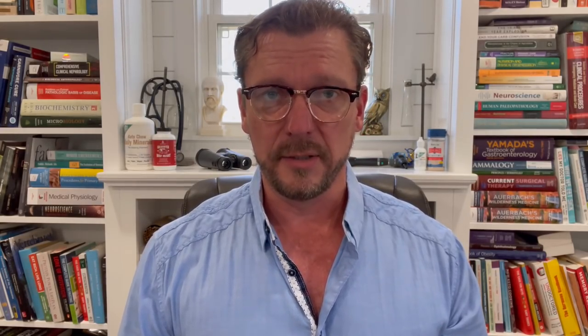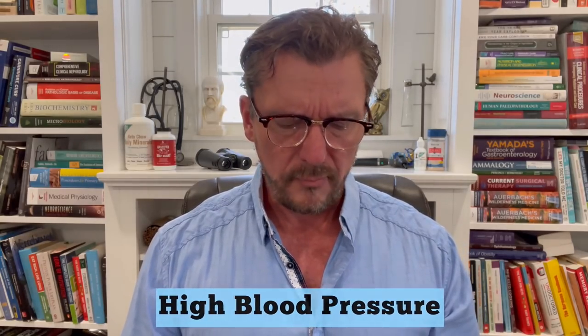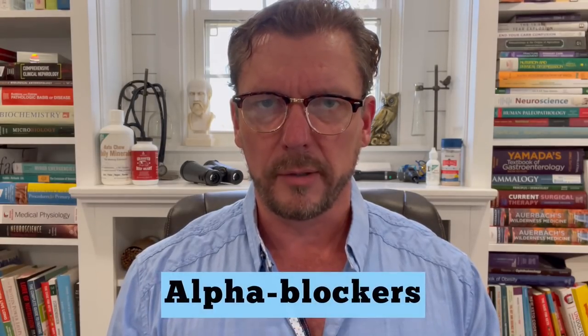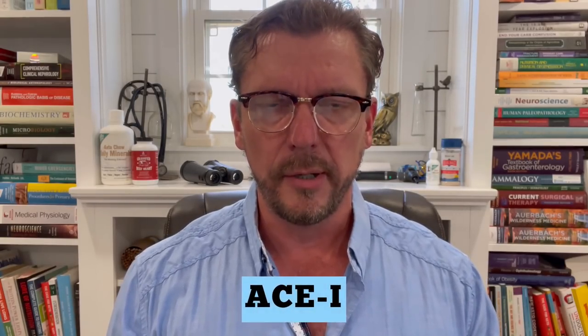The first class of medications that most commonly lead to erectile dysfunction is medications for high blood pressure or hypertension. The most likely culprits are diuretics like thiazide diuretics and loop diuretics, but also beta blockers and alpha blockers are known to lead to an unacceptably high rate of erectile dysfunction. A better option would be an ACE inhibitor or an ARB. I'll provide the actual names of individual drugs in the show notes below this video for these different drug classes.